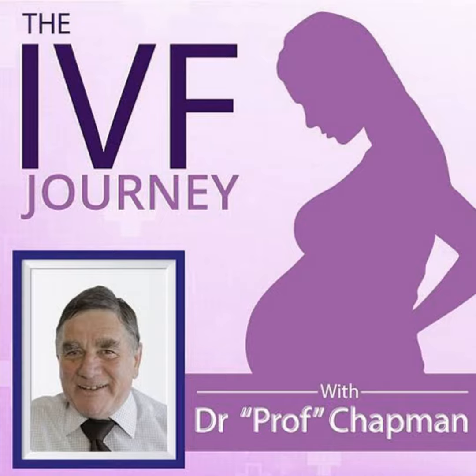An Australian scientist, David Gardner, some 15 years ago developed a system for grading embryos. You look at two things: the inner cell mass and the trophectoderm, and they're graded from A to E. A is first class, top distinction, and so on.